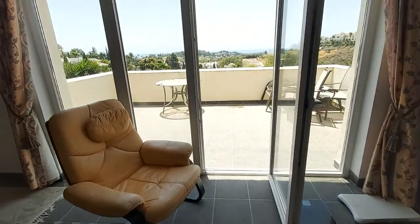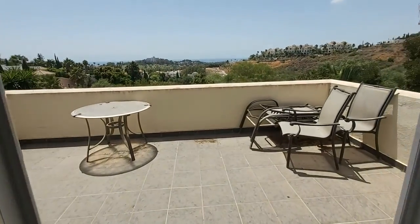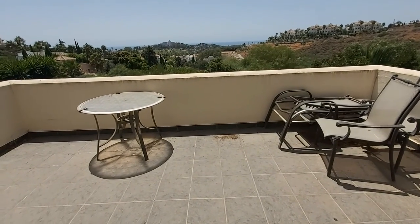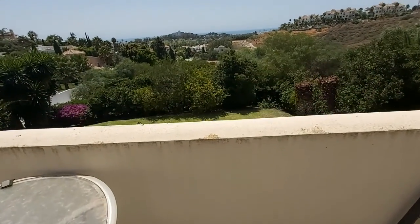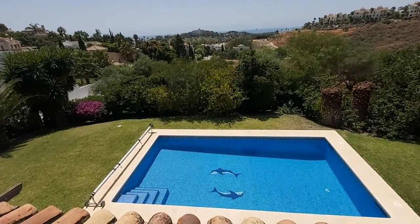Downstairs in the basement there's a double garage and also a shower room with a sauna. You can see the Paraiso Hotel just in front, the golf course, and of course the Mediterranean.